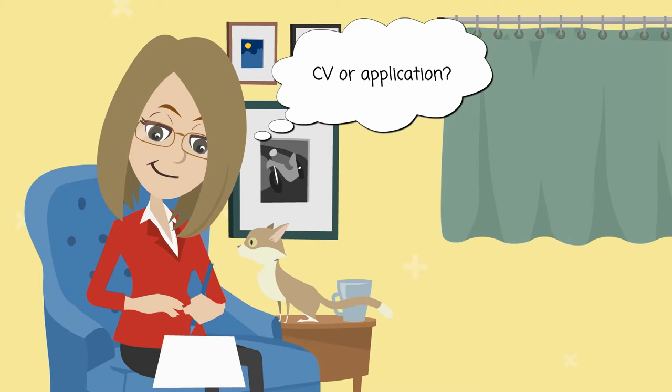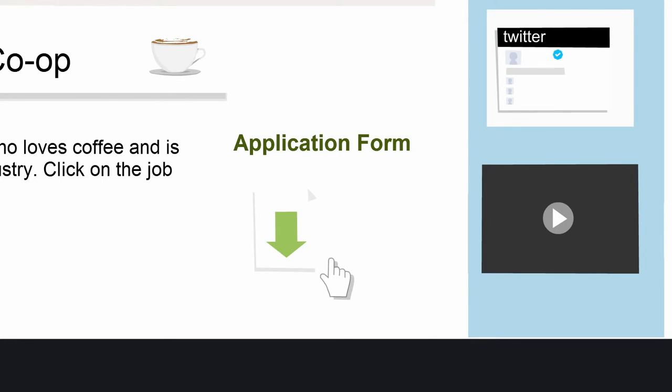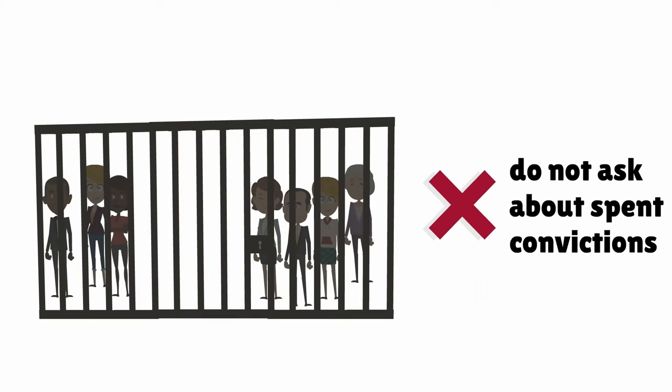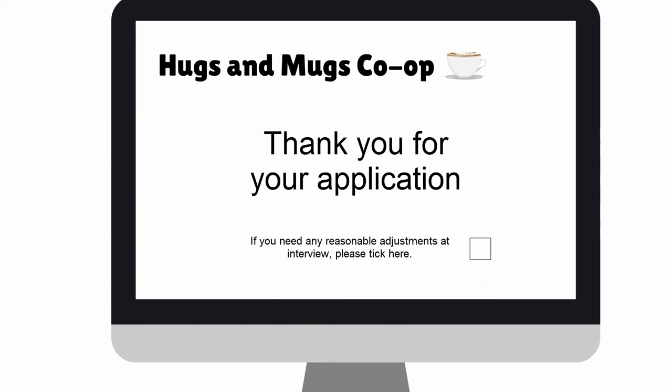How will candidates apply for your job? You could ask candidates to send their CV or fill in an application form. Generally it's not acceptable to ask candidates to provide a photograph of themselves. You can ask on the application form whether the applicant has previous convictions, but you are not entitled to ask the applicant to reveal spent convictions.